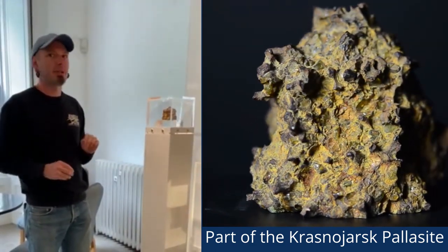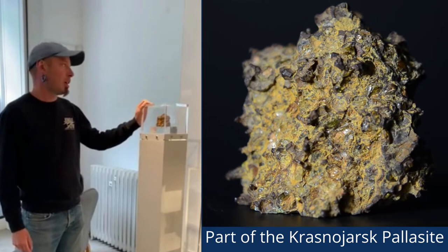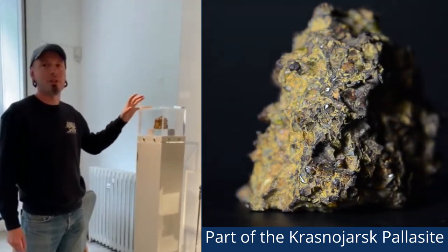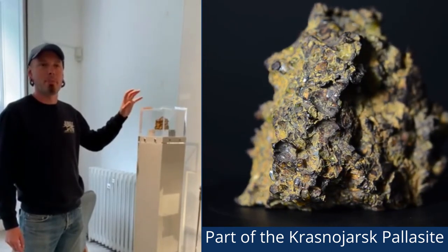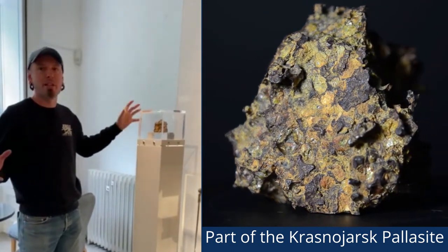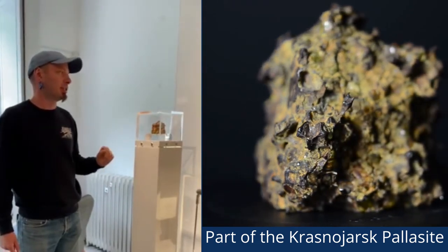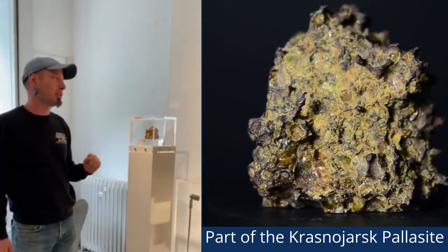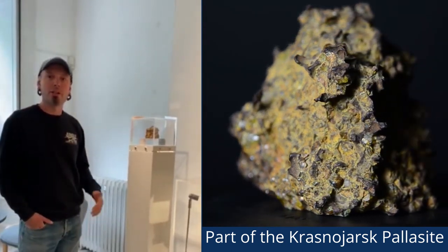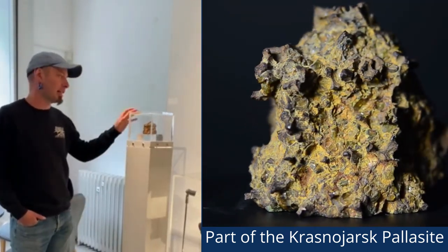This is a meteorite that was discovered in 1779 by Peter Simon Pallas. Pallas found it in Siberia, and this class of meteorites is known as the pallasites after Pallas himself. This is only a small section of a much bigger mass that was discovered in Siberia, and it was donated to us sometime during the 19th century by Sir Richard Colt Hall, who was an antiquarian and the proprietor of Stourhead. He donated a series of Siberian minerals, and that's how he came by this specimen.